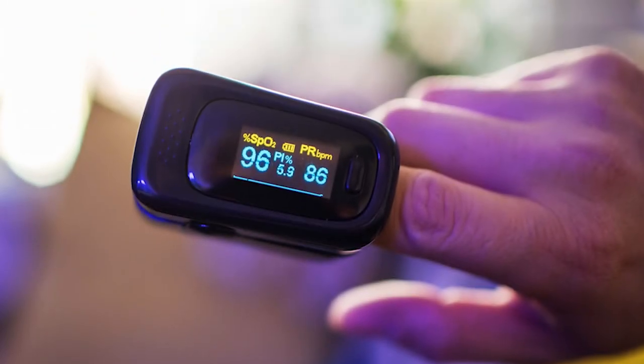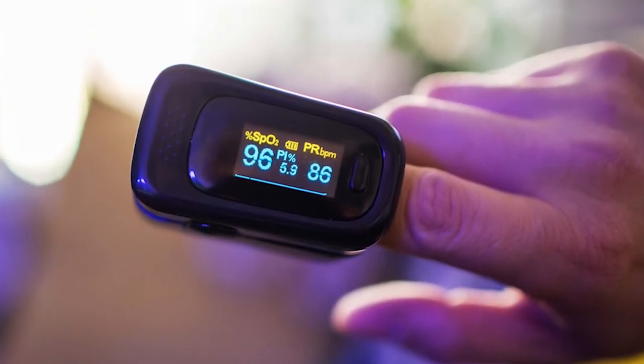If you are diagnosed with COVID-19, you may also want to monitor your oxygen levels with something called a pulse oximeter — a measurement of your oxygen that goes on your finger. If you are going to measure this, do so at least once per day or whenever you're feeling shortness of breath or any other concerning symptoms.